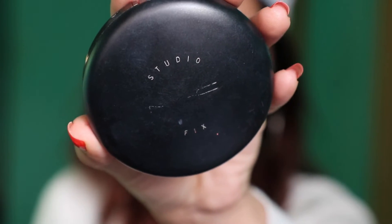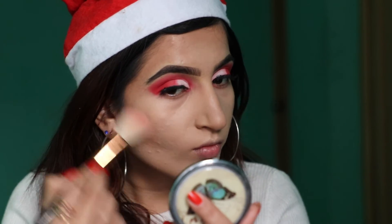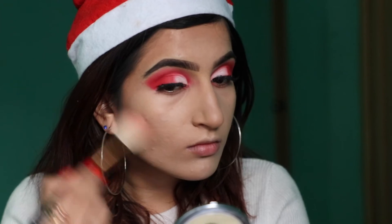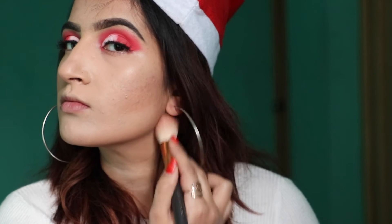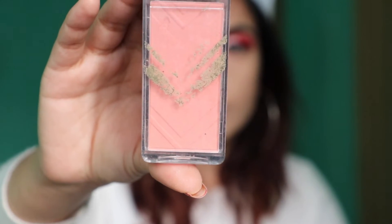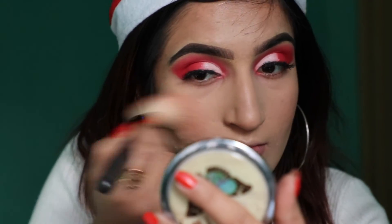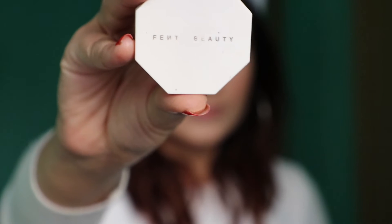Taking this MAC Studio Fix Compact to set my foundation and clean up around the contouring area. Then using this Benefit Hoola Bronzer to set my cream contour in place. For the blush using this from Allegal Pro in the shade Just Natural. Then taking highlighter from Fenty Beauty.